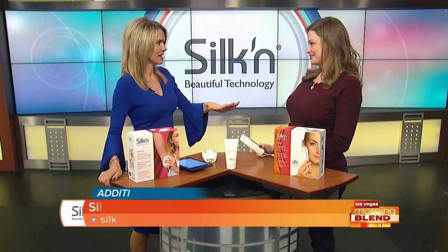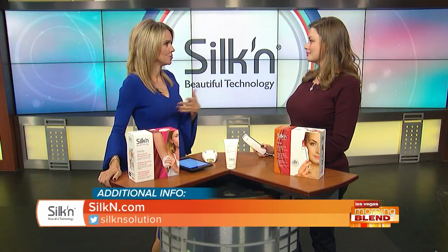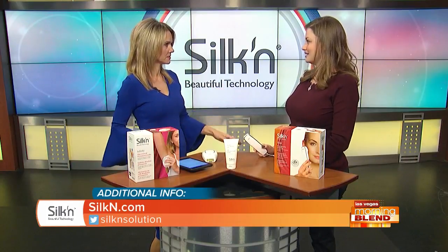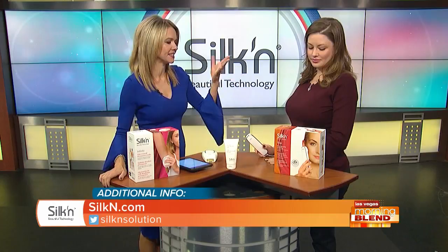Jenny is excited to talk about these home treatments — a lot of it is about saving you time, money, and discretion, and also having the control of the results yourself.